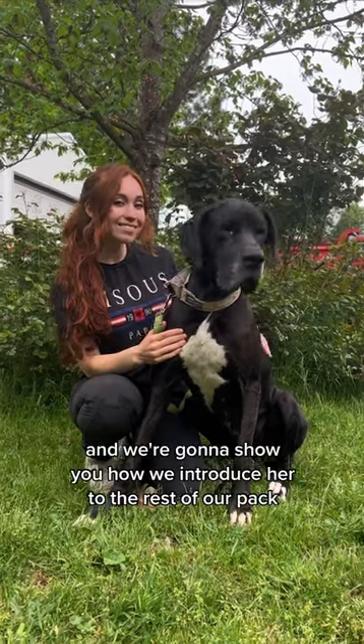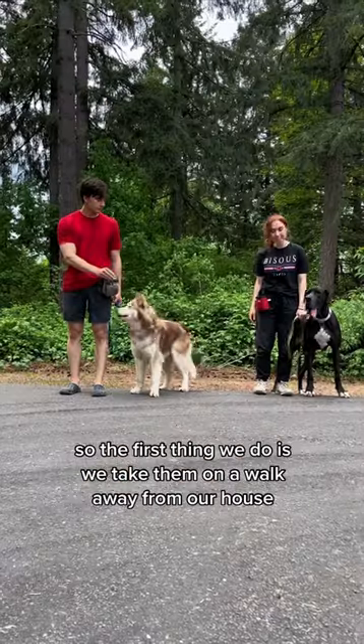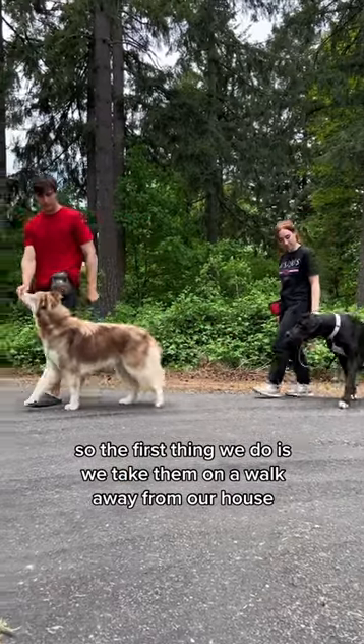Today we picked up our new foster Ivy, and we're going to show you how we introduce her to the rest of our pack. The first thing we do is take them on a walk away from our house.